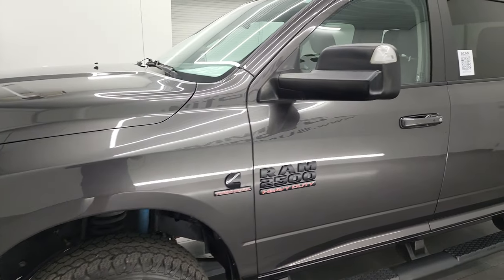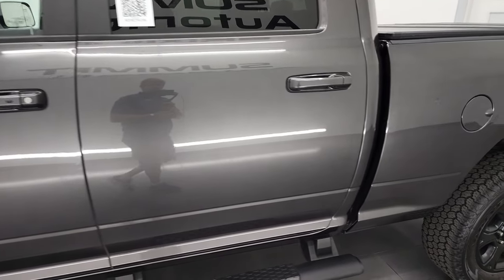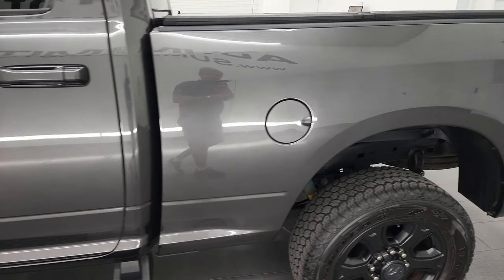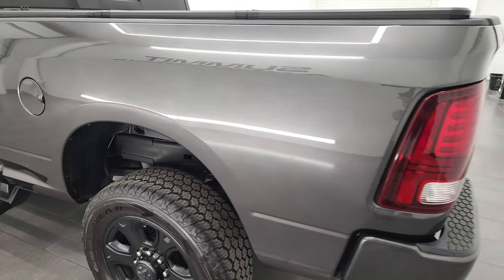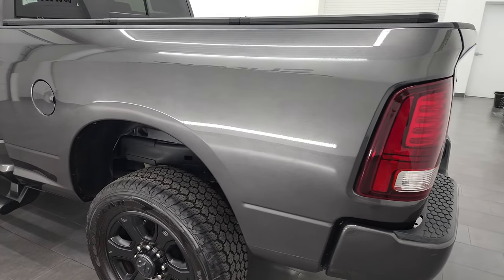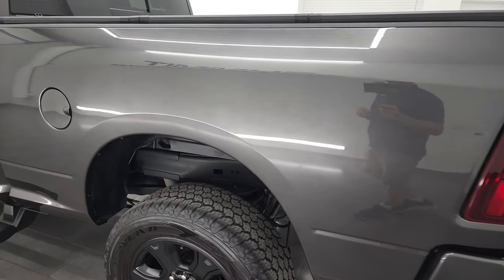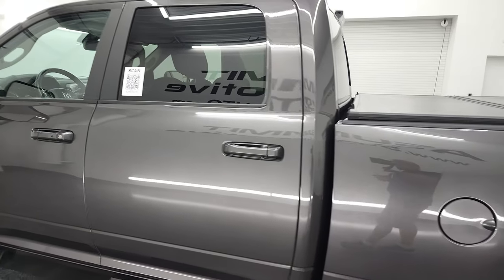This walkthrough should really give you a good representation of the quality and condition of this truck all the way around. If you have HD capabilities, I suggest turning them on now, because it's your best way to check out the quality, condition, options, and cleanliness before seeing it in person.